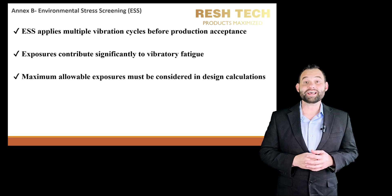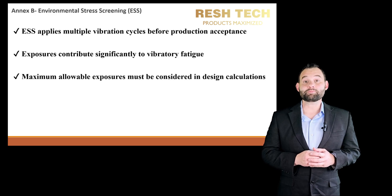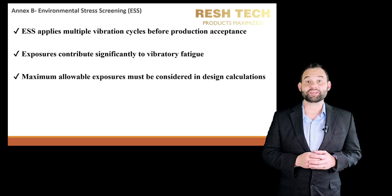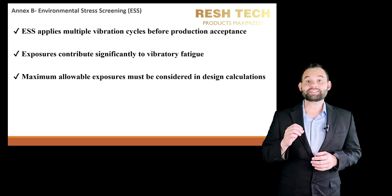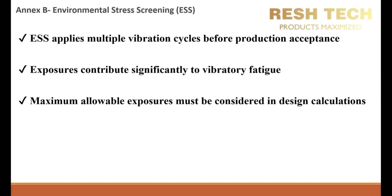Environmental Stress Screening, or ESS, is a crucial phase in validation and quality processes for mechanical and electronic systems. It consists of subjecting components to vibration cycles to uncover failures early, ensure product reliability, and assess manufacturing consistency. ESS is implemented before production acceptance to ensure defective or weak components are identified before deployment.